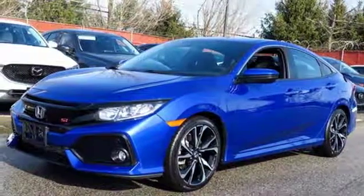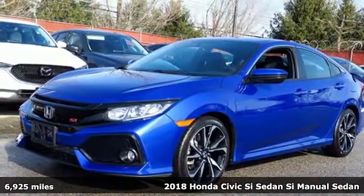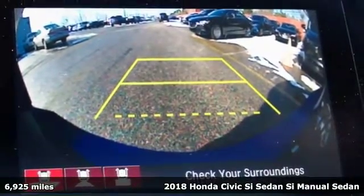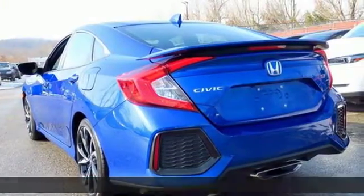Here's a 2018 Honda Civic SI sedan. Honda's created some of the most admired vehicles on the planet. It's well equipped with the features you need.